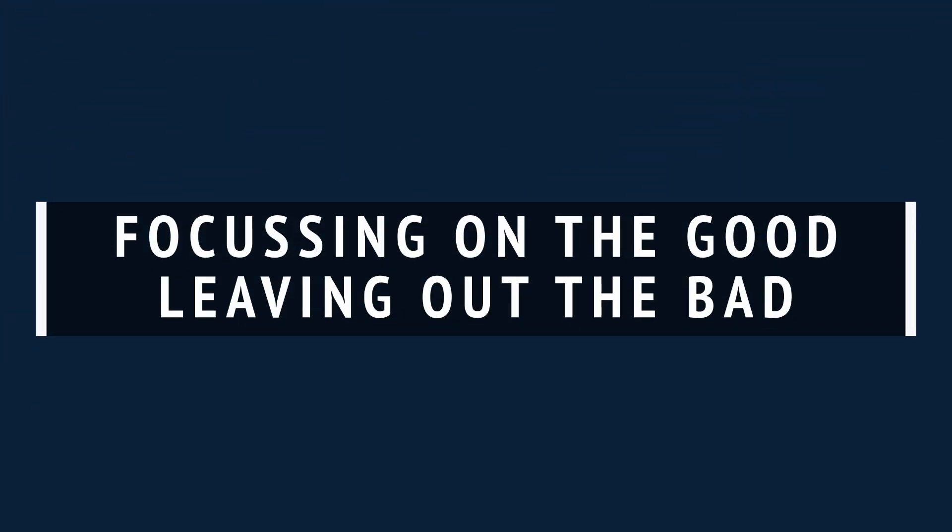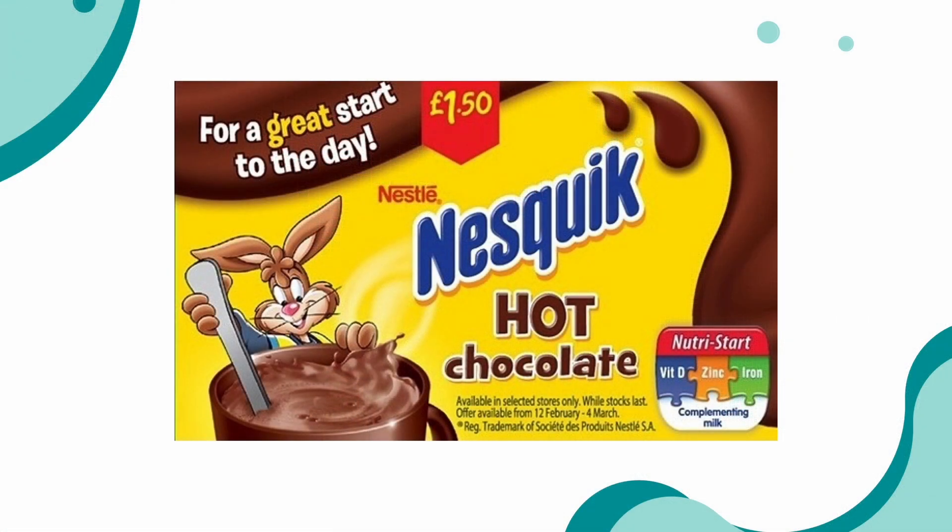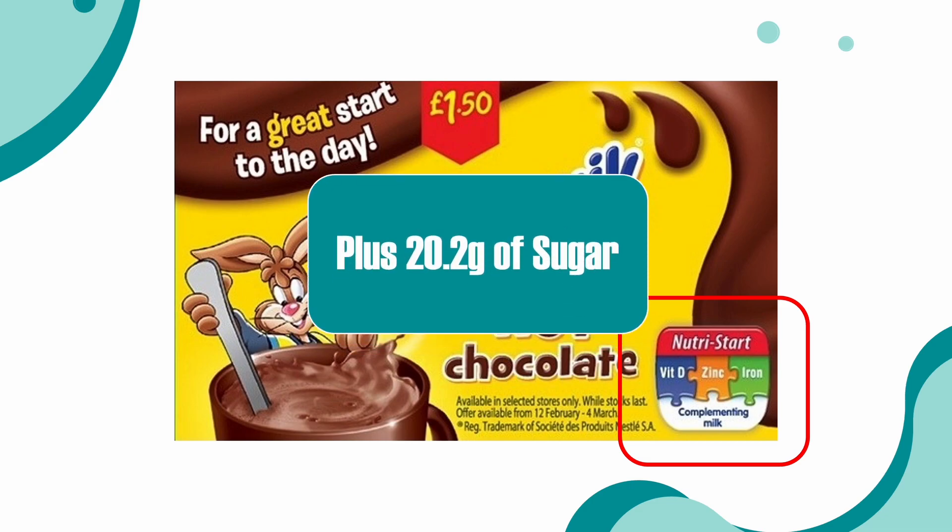Let's get started. Number one: focusing on the good and leaving out the bad. In 2015, Nesquik found themselves in hot water over an ad campaign for their chocolate drink that used the slogan 'for a great way to start the day.' The ad featured a graphic highlighting the fact that Nesquik was a source of vitamin D, zinc, and iron, but made no mention of the 20.2 grams of sugar that was also contained in every serving. A group called the Children's Food Campaign brought a complaint about the ad to the Advertising Standards Authority in the UK, arguing that it promoted unhealthy eating habits in children. The ASA agreed and ordered Nesquik to remove the slogan.